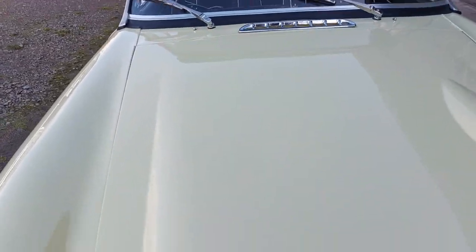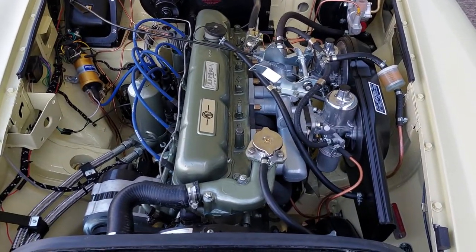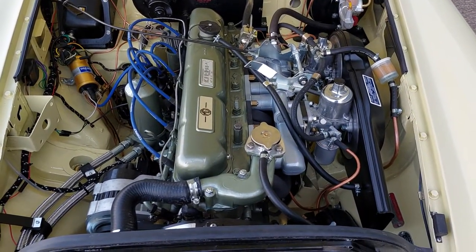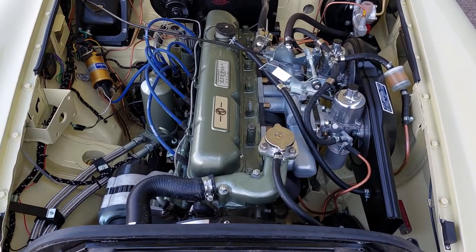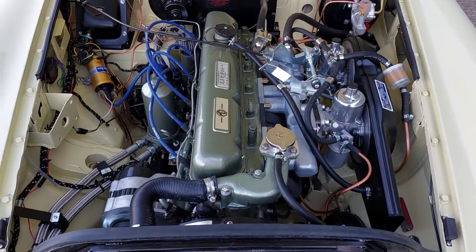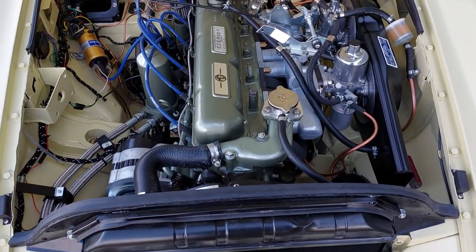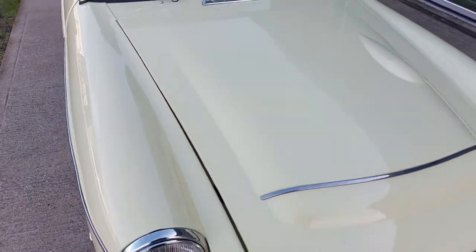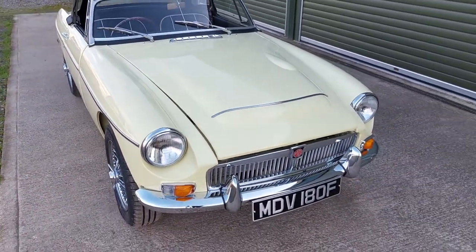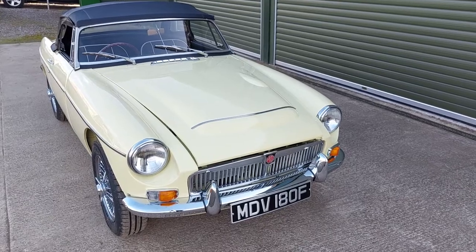The car has now done about 50 miles since the restoration, so further fettling to be done I'm sure, but we'll do this before the car is delivered. As you can see, the standard of workmanship is extremely high — Brian's attention to detail is really second to none. Any questions at all, please do get in contact with us at Beach Hill Garage. Thanks for watching.